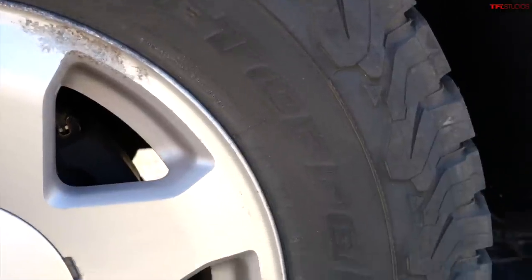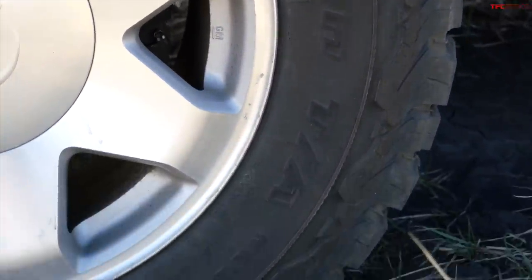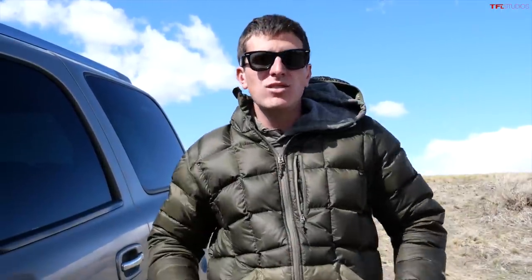You can tow like 7,000 pounds and sleep in the back. The aftermarket is pretty small, but throw on a set of BFG KO2s like we did on this Escalade and hit the trails. Let me know what you guys think in the comments below. As always, this has been Tommy with TFL Classics — check out TFL-Studios.com for all the latest in new and used SUV reviews.